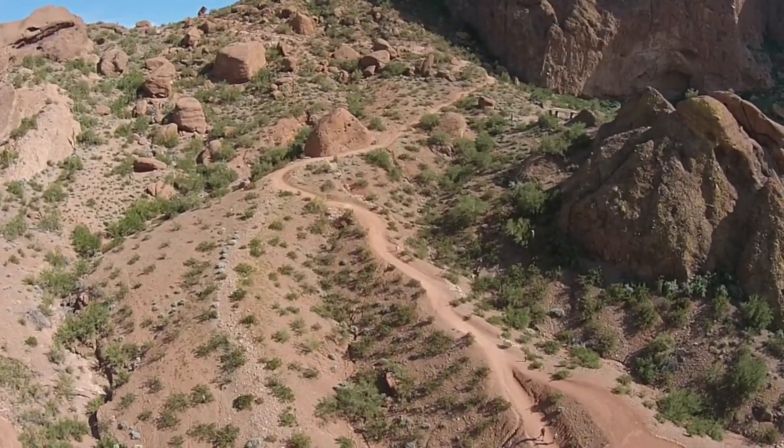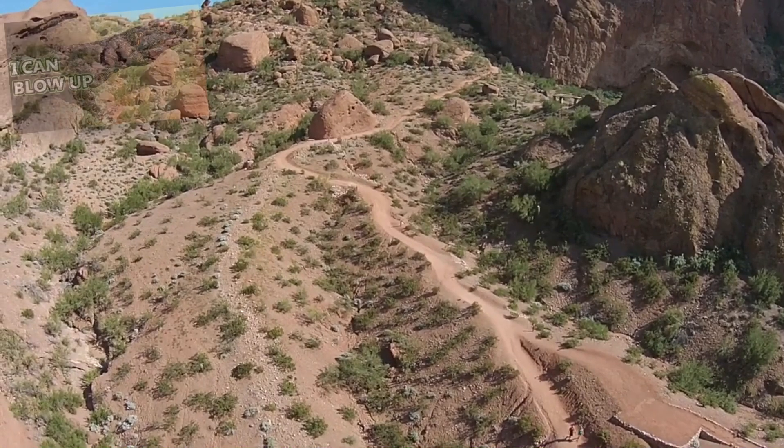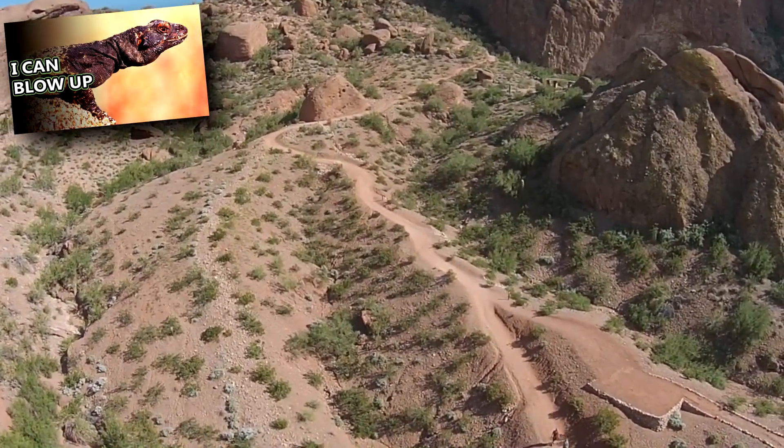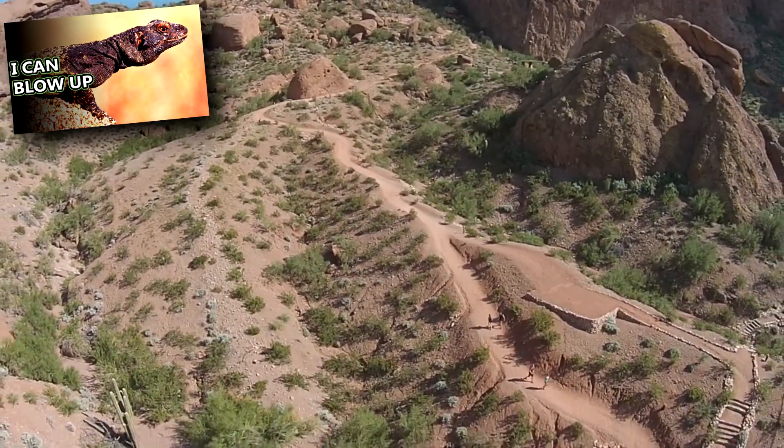Desert iguanas can climb trees or other foliage and will do so to escape a predator. Like chuckwallas, once a desert iguana enters its burrow, it can inflate its body to twice its size, making it extremely difficult to remove from its home.